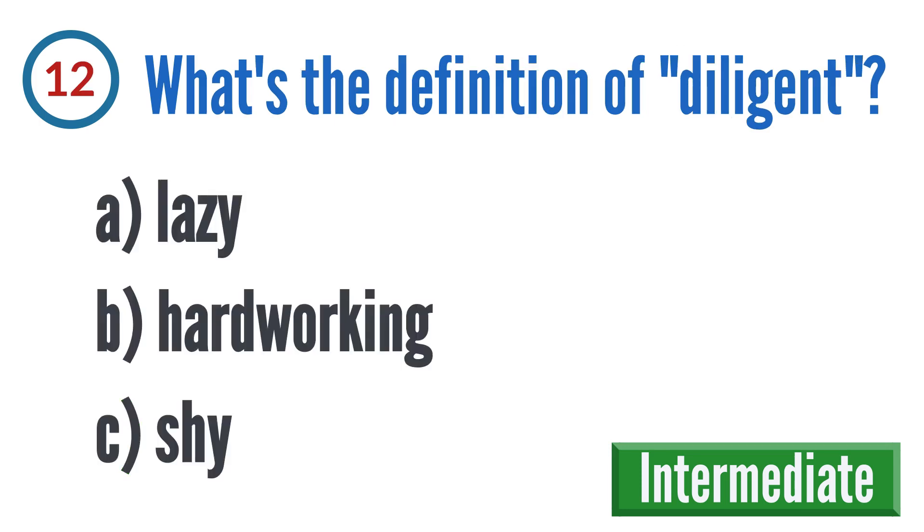Question 12: What's the definition of diligent? A: lazy, B: hardworking, C: shy.